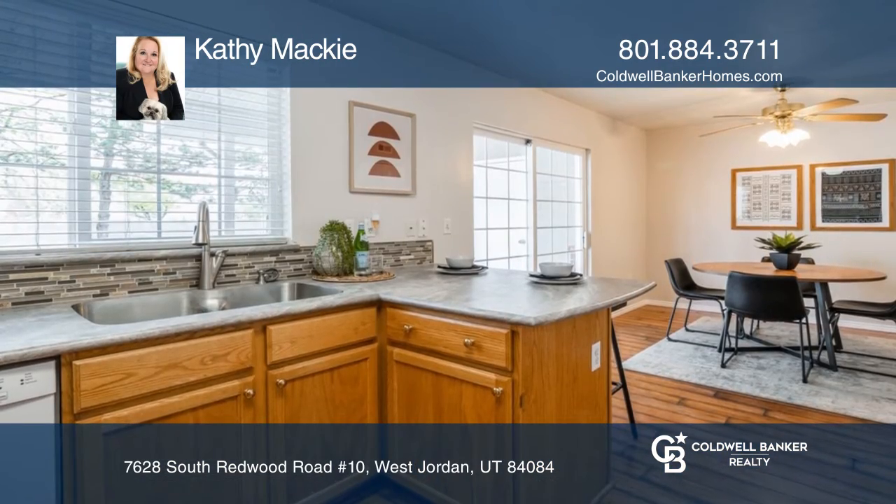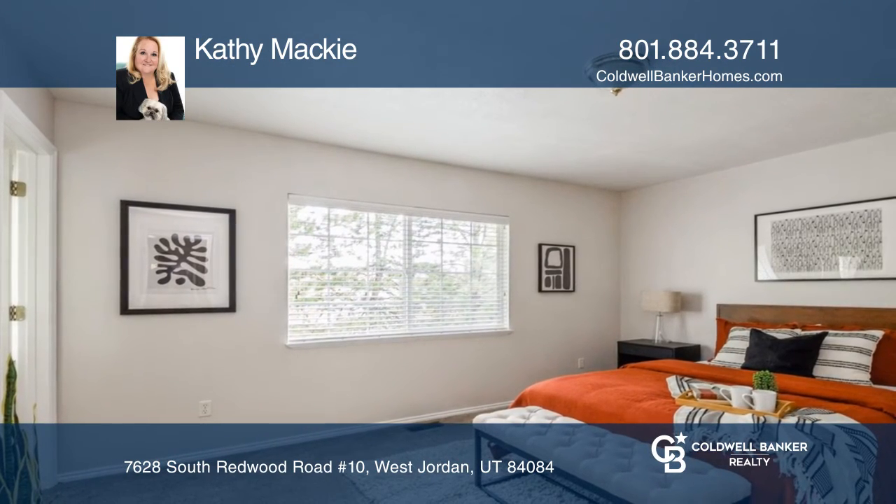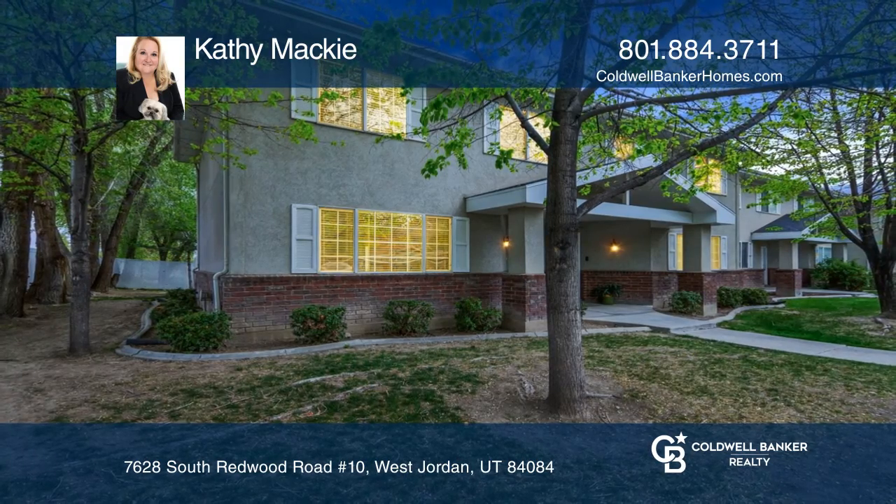Inside, you'll enjoy the warmth of the living room fireplace and a breakfast bar in the open kitchen, as well as a spacious master bedroom with a full en suite bath. Check it out today with Kathy Mackey.